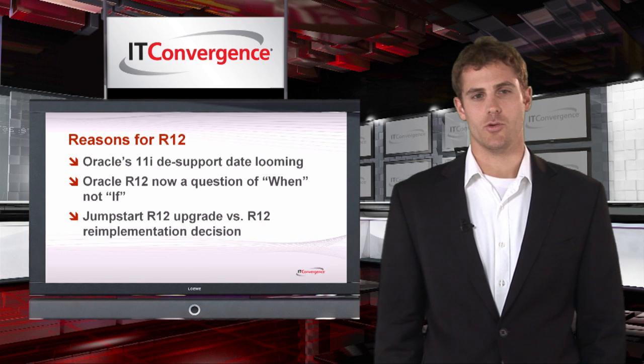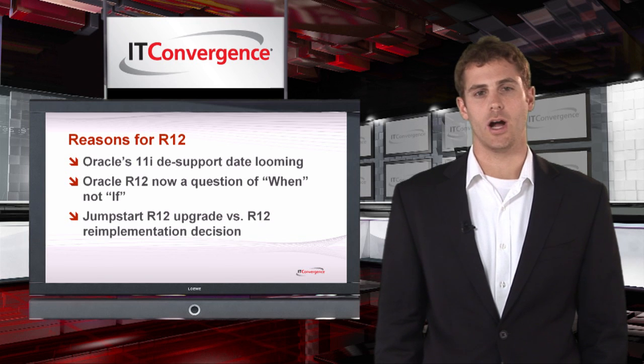You'll also get a detailed overview of the functional and technical issues you'll face during an R12 upgrade. And by the end of the workshop, you'll go back to your company with a detailed R12 project plan and a roadmap for R12 success.